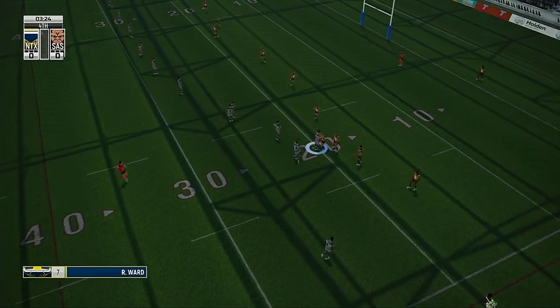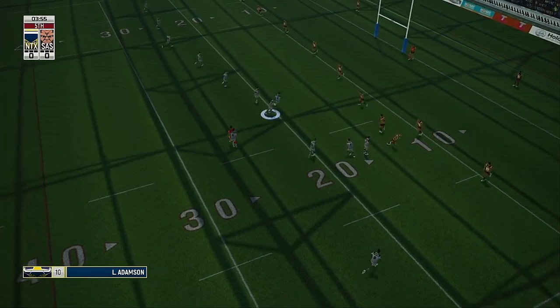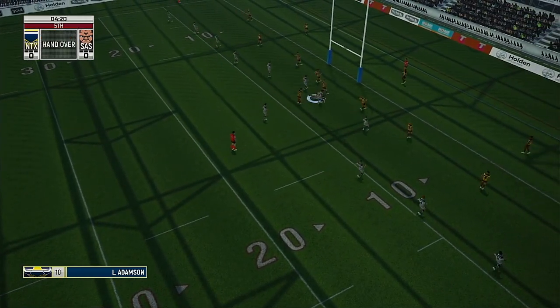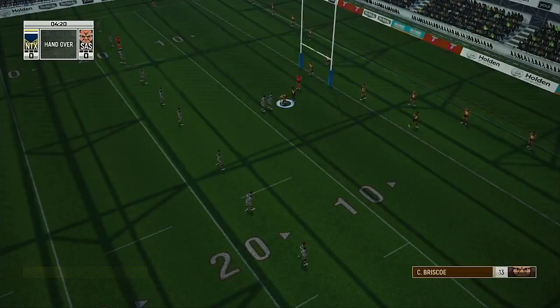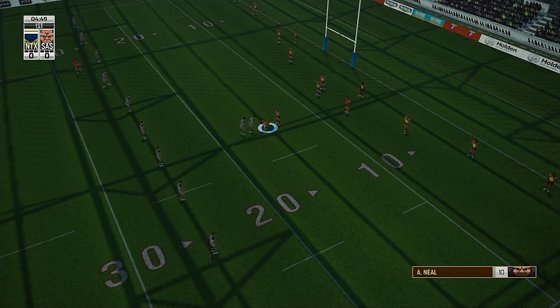Ward finds the accelerator, carrying defenders with him. Wow. Charges at the defense. And that's the changeover. He's got momentum, still going. He's got land. One. Release.